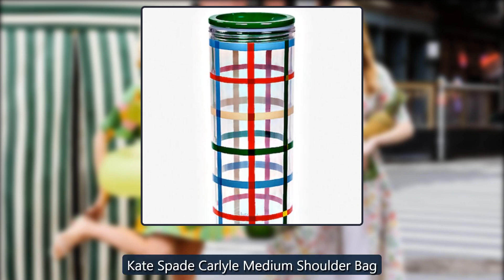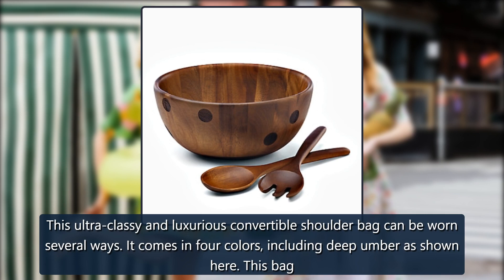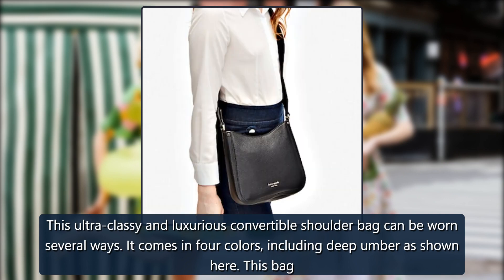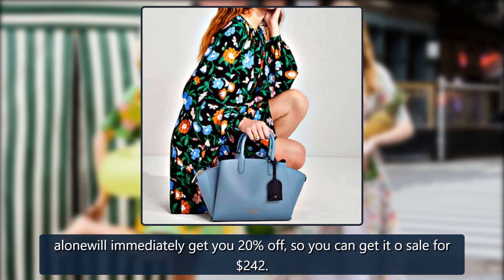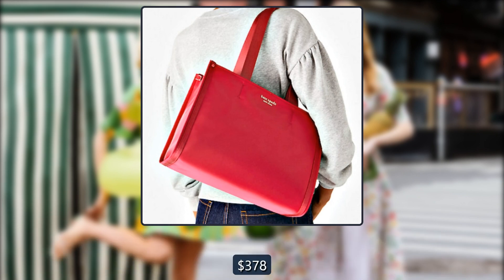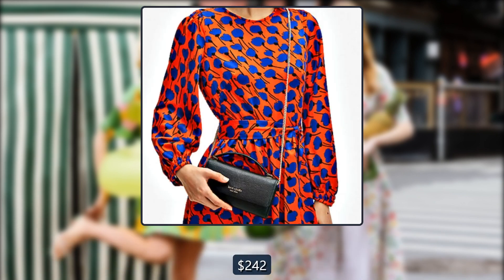Kate Spade Carlyle Medium Shoulder Bag. This ultra-classy and luxurious convertible shoulder bag can be worn several ways. It comes in 4 colors, including deep umber as shown here. Adding this bag will immediately get you 20% off, so you can get it on sale for $242. Originally $378, now $242.